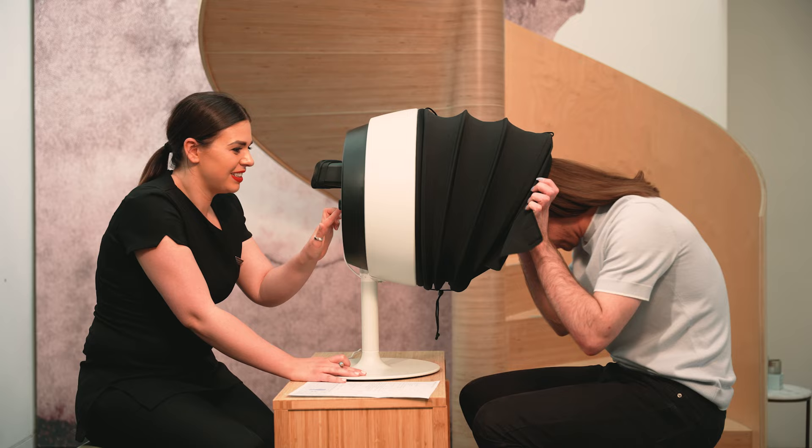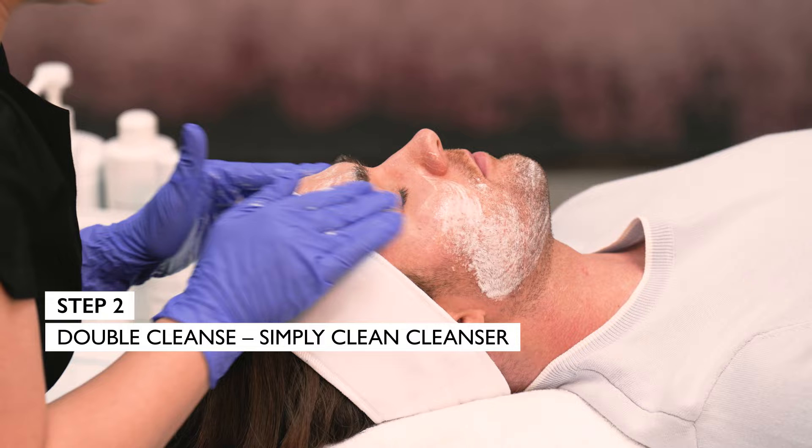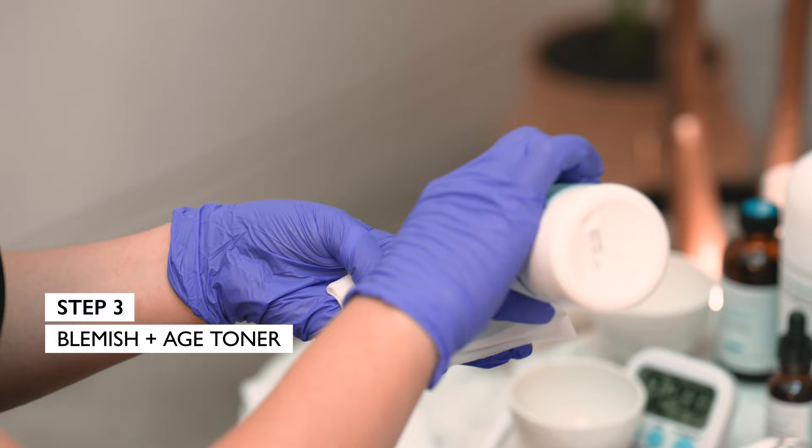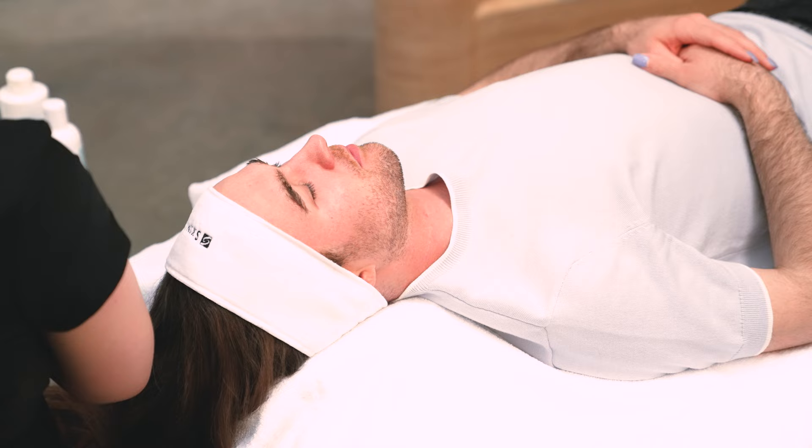So we've already done our pre-cleanse, and now I'm just going on to our double cleanse. We're using our Simply Cleansed Cleanser. So now I'm going to apply our Blenishing Age toner. This is just to prepare the skin ready for your peel. It's an amazing purifying solution — it's got lipo hydroxy acid in there as well, so it's great for exfoliating and refining skin texture.